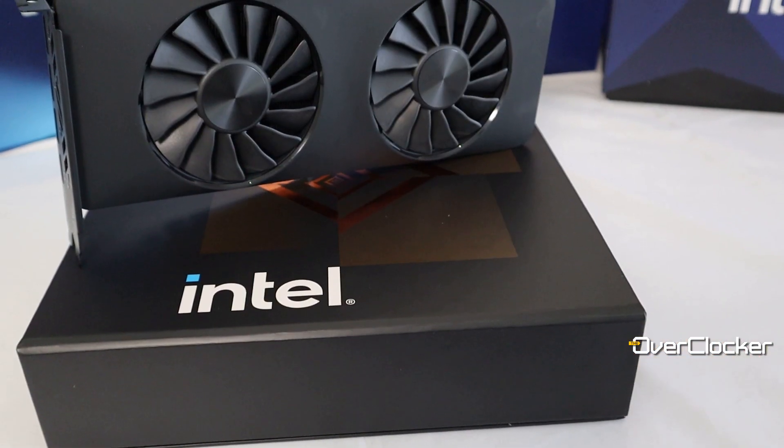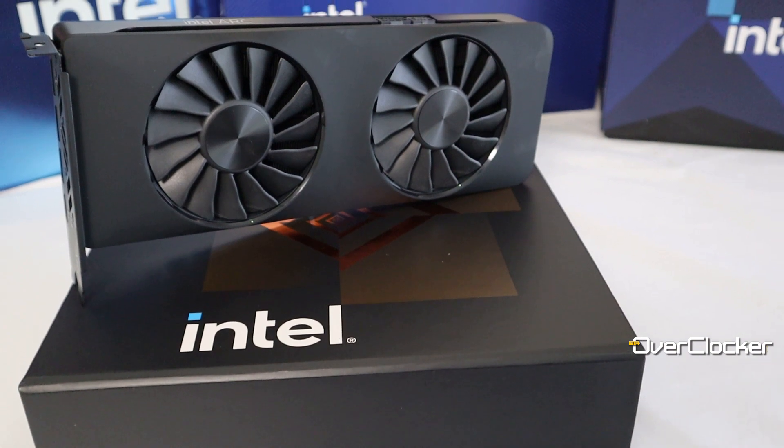Hey everyone, this is from the Overtalker Magazine. Here is the Intel Arc A750 Limited Edition GPU review. I gave you a little preview last week — just a general overview of what this GPU is — so this is my full-on experience with what I've been using for the last three weeks or so.